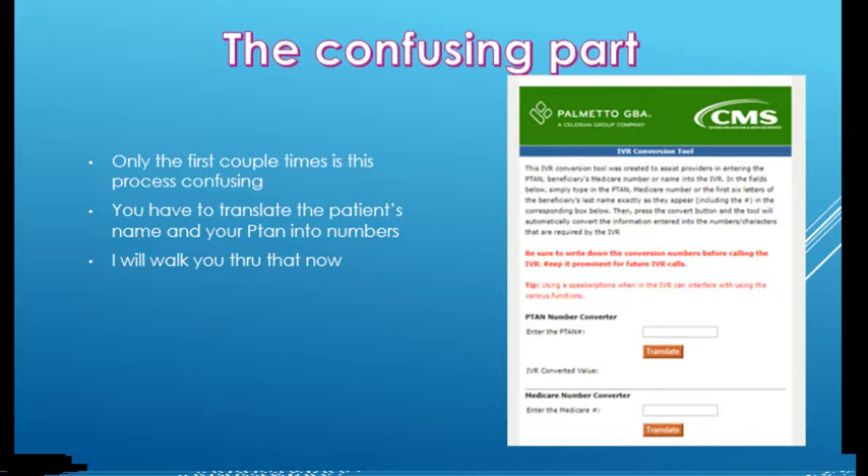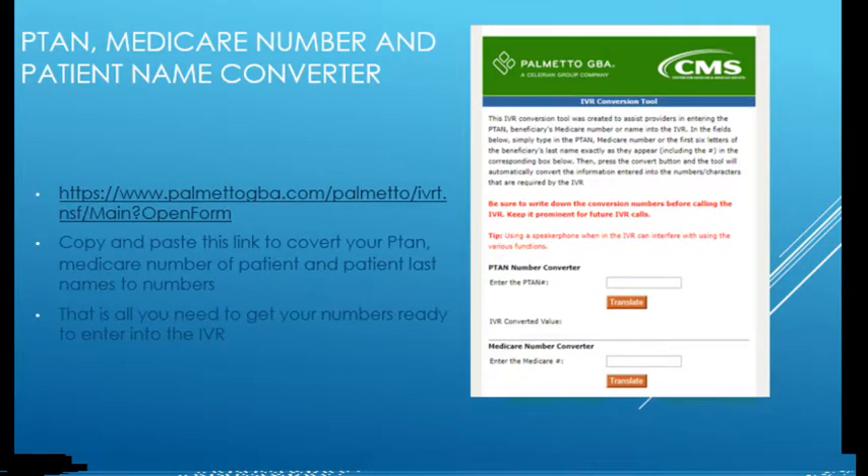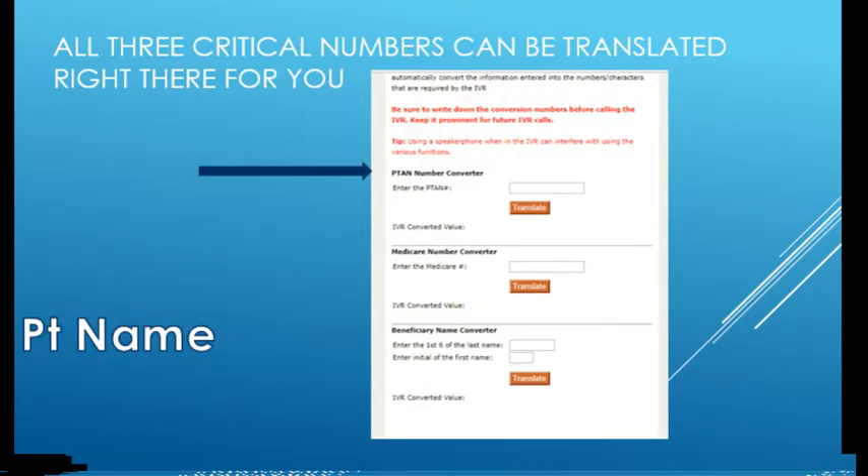The confusing part of this whole process is translating letters into numbers. But honestly, you just dump everything into a converter that CMS provides. I've included the website here — it's from Palmetto GBA and it gives you a PTAN converter and a Medicare number converter. Your PTAN is typically two letters, a couple of numbers, and another letter. Put the whole PTAN into the converter and it'll convert it to all numbers. Any digits that are already numbers stay as numbers, but the letters get converted too.